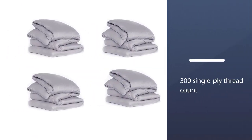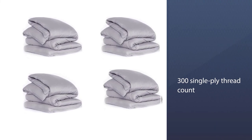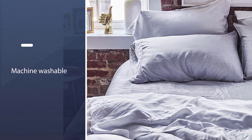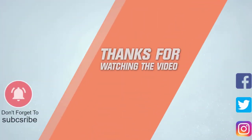Sweating during sleep is a common problem in hot climates, but it can also occur due to bedding retaining excess heat. Choosing lightweight, breathable sheets that help regulate temperature and control moisture may help people manage or reduce night sweats. For more details, click the link in the description.